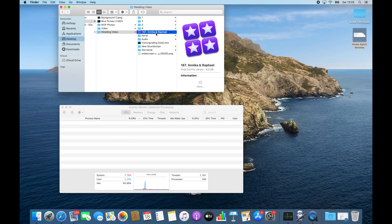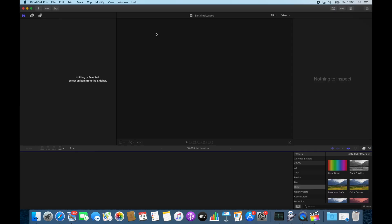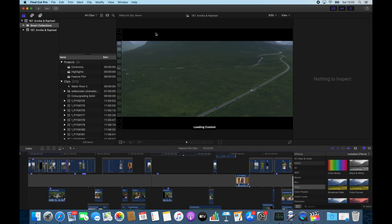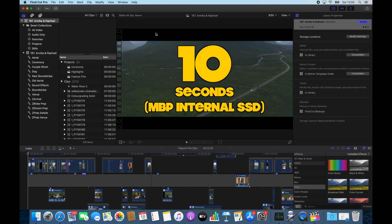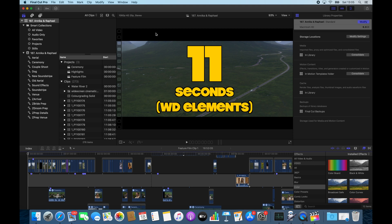We tested the speed at which Final Cut would open and launch the 200 gigabyte wedding project. With the data stored on the computer it took 10 seconds; with the data stored on the external hard drive it took 11 seconds. I don't think we can read too much into that. The Final Cut application itself is stored on the super fast internal drive in both tests, so you wouldn't expect a massive performance difference — but with 200 gigs of data, I thought the access speed might matter. It really didn't.